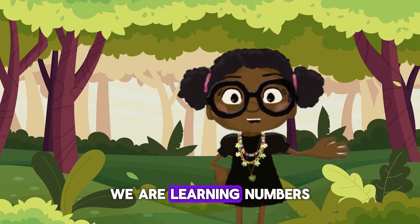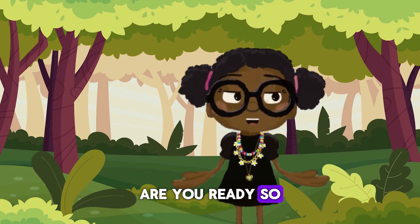Hello guys, how are you? Today we are learning numbers with you. Are you ready? So let's dive in.